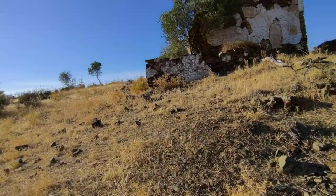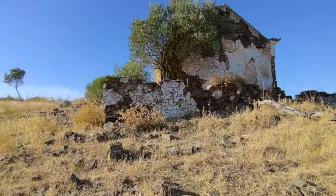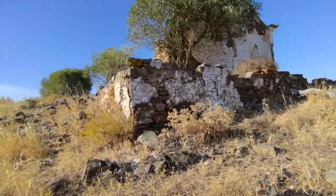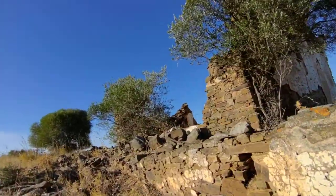This area is very interesting to me. I don't know why. Maybe in a past life I lived here, in this area.